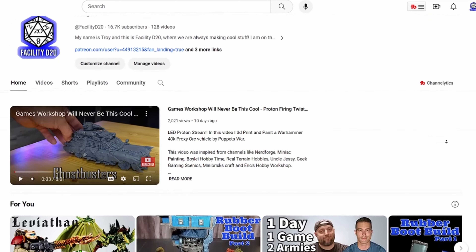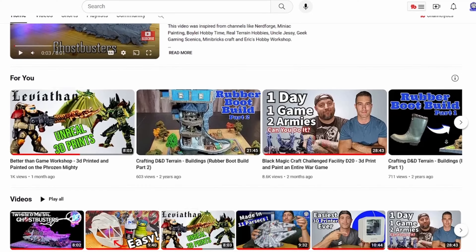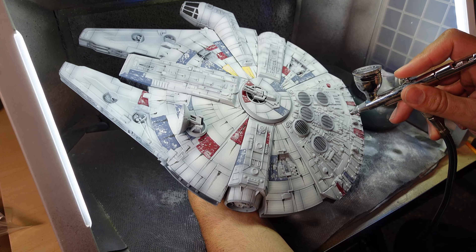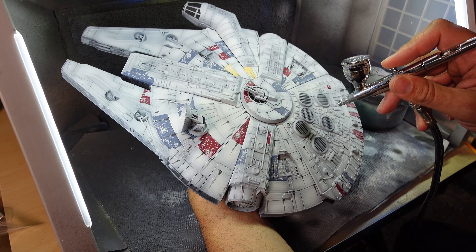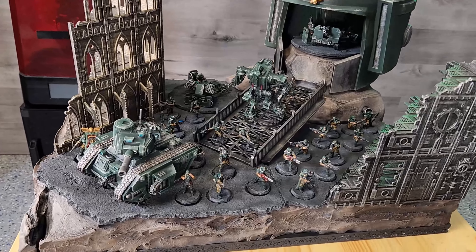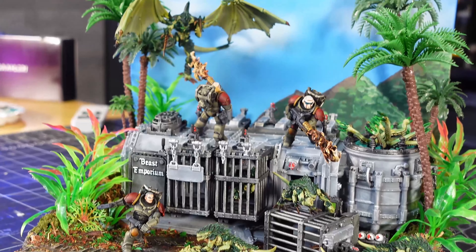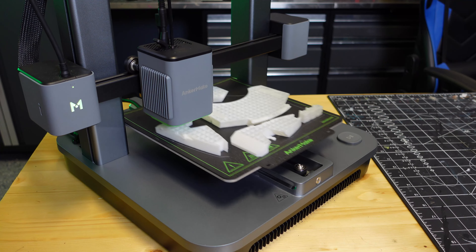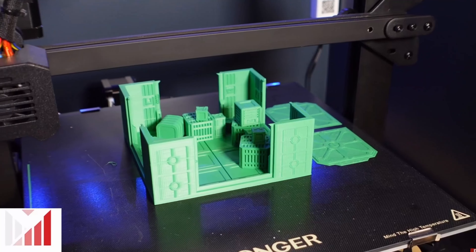A few years ago, on a whim, I created a YouTube channel. And let me tell you something, running a channel is a hell of a lot of work, and it isn't easy. However, I was able to have a little bit of success the past few years, and the channel was steadily growing. I found my niche when I threw 3D printing into the mix. After a while, I even attracted a few sponsors.